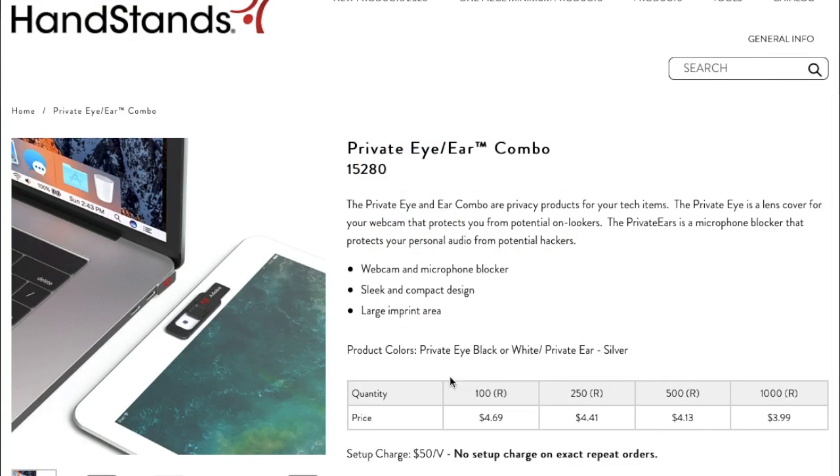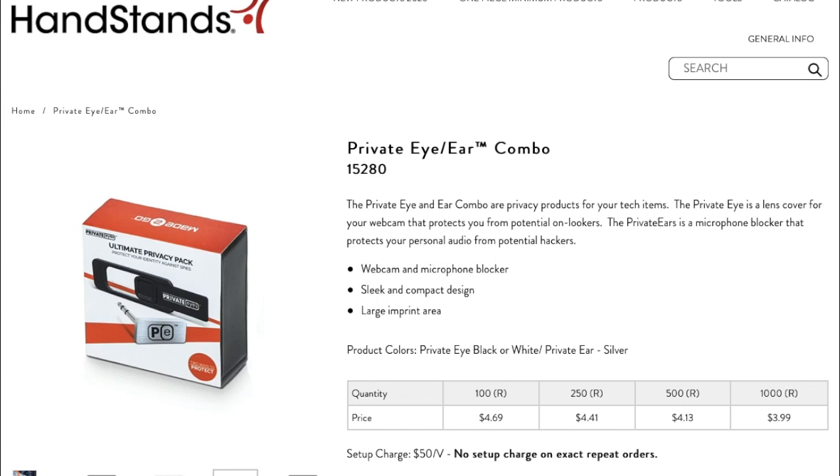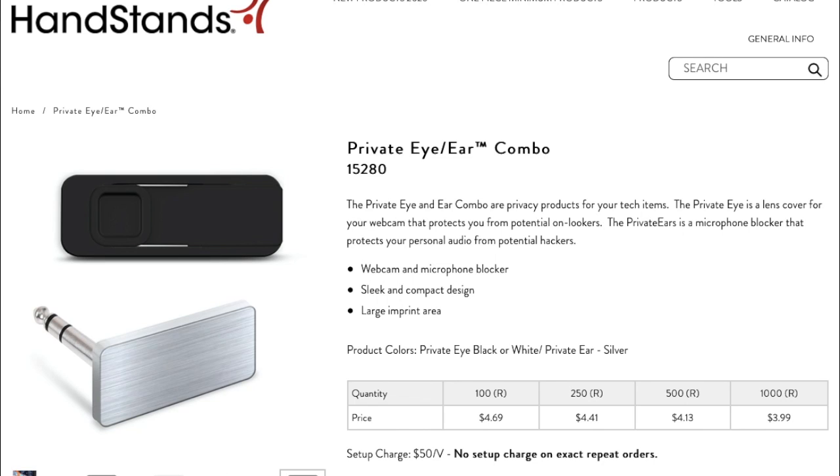So with that being said, this week I decided to focus on two products that actually work together: the Private Ear and Private Eye combo from Handstands, a trusted product partner. The Private Ear and Eye combo starts around $4.69 per combo with a hundred-piece minimum. The turnaround time is about five days after you approve the virtual artwork, and this product ships out of Salt Lake City. Please reach out to me if you or your company might be interested in distributing these to your teams.